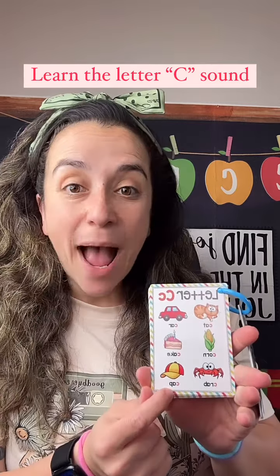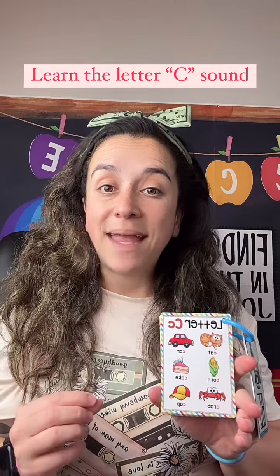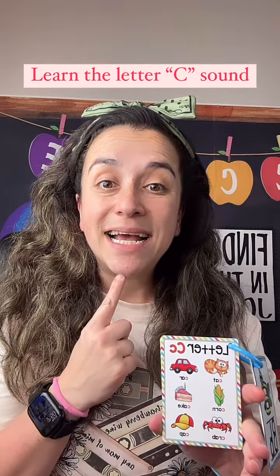Cap. Cap. Very good. The letter C makes the sound c-c-cat.